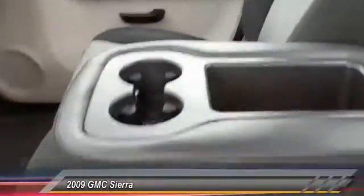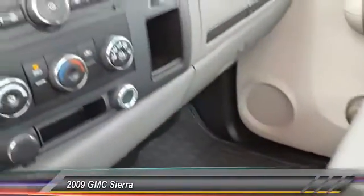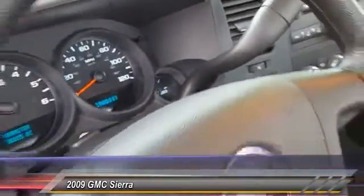This vehicle has less than 40,000 miles. Here are some of this vehicle's great options: anti-lock braking system, power steering, and adjustable steering.